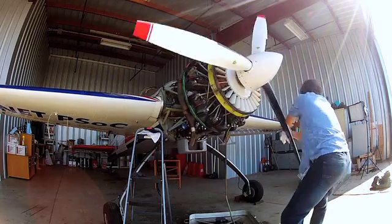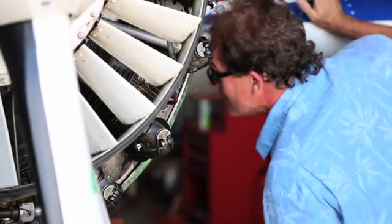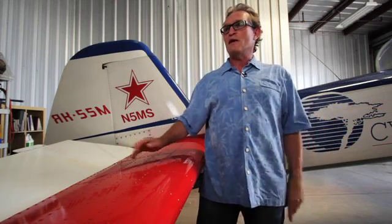My wife at the time ended up buying me a lesson in a PITS, a PITS biplane, which is a little aerobatic plane. I had no idea what it was, so I went up in that, and after about 30 minutes I was almost turning green.